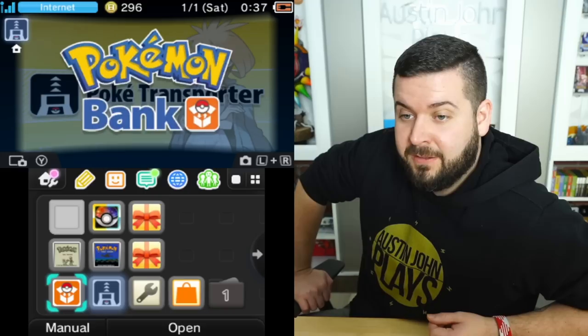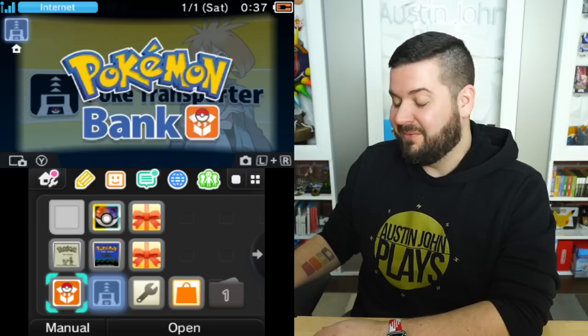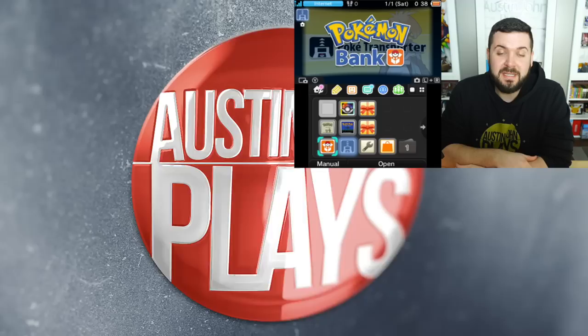So you're good to go until they decide to take the service offline. Hope you found this video helpful for the very end of the 3DS and its very long life — March 27, 2011 means next month marks the 11th anniversary of this console. Do your necessary preparations, be sure to subscribe here for more big updates. Until next time, Austin John out.